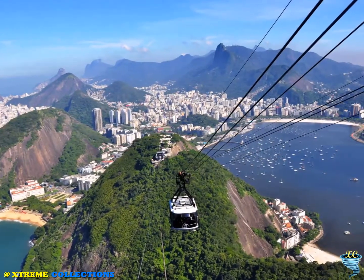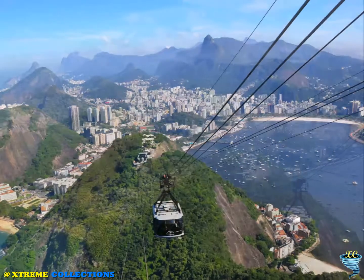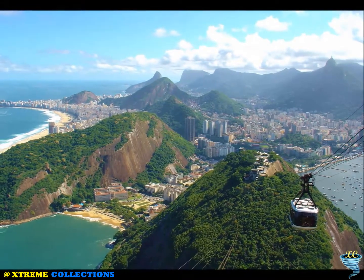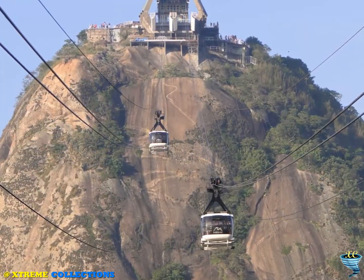Sugar Loaf Mountain is a peak that rises 396 meters high and presents a bird's-eye view of Rio de Janeiro from the mouth of Guanabara Bay. More than a million tourists visit Sugar Loaf every year to enjoy a breathtaking view of surrounding beaches, mountains, and forests.